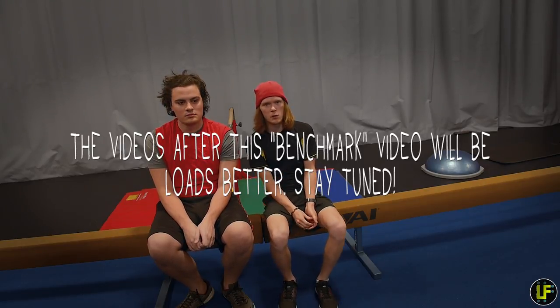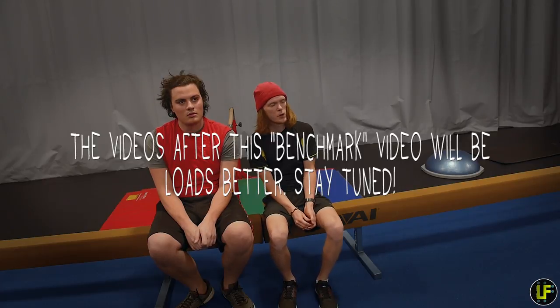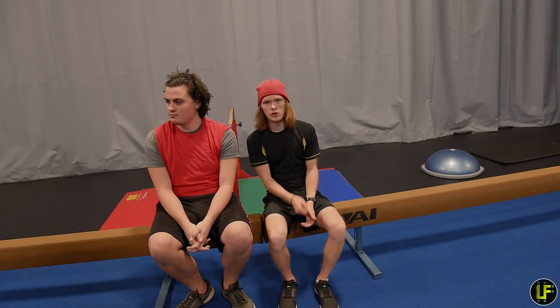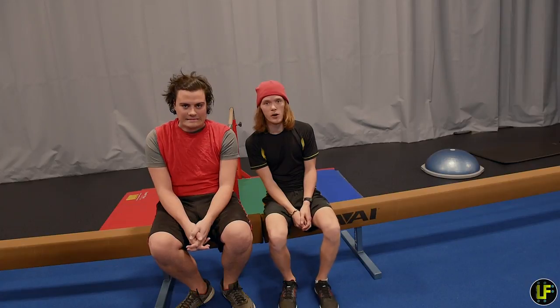We're going to do a benchmark thing, see where we're at, but we're going to do that tomorrow so you can see. For the rest of today we're going to do an actual workout, and you don't get to see it, so see you tomorrow.